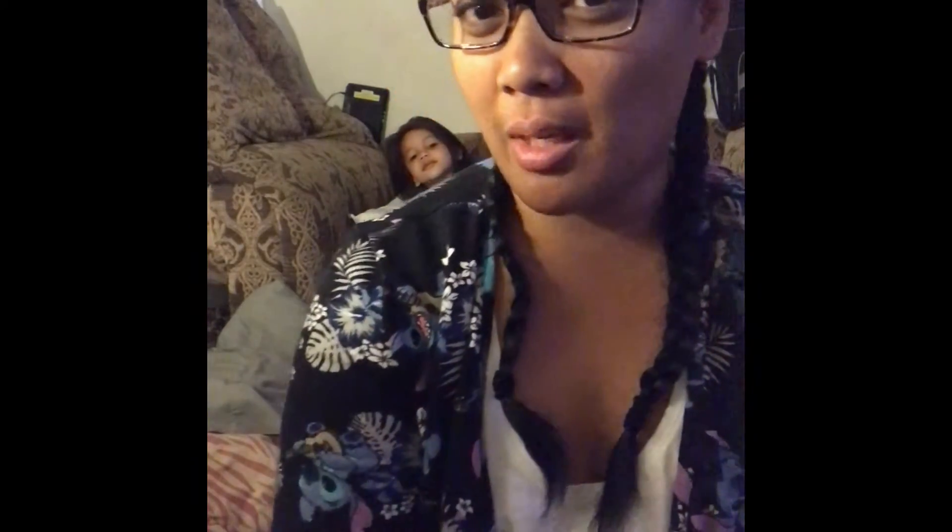Good morning everyone! Welcome back to my channel. So today we're going to Disneyland Anaheim. It's going to be me, my daughter, and my husband when he gets off of work, so we're going there.